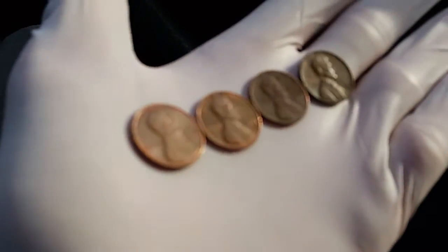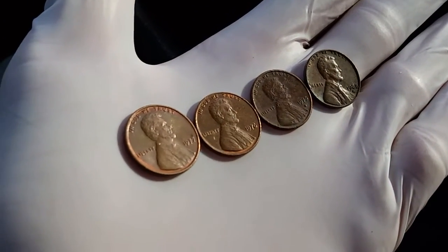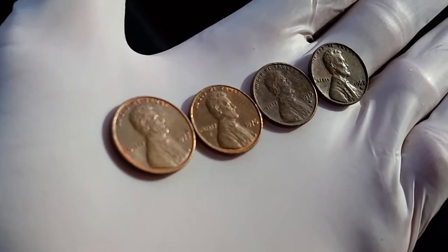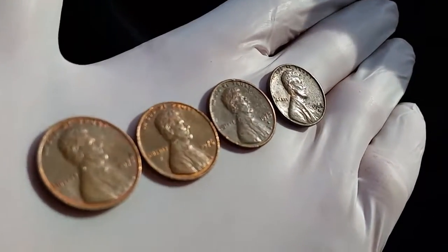Looking through the first third of the roll so far, definitely 95% copper finds, with a 1977 on the far left, followed by a 1976, 1975, and then a nice 1968 on the end there.